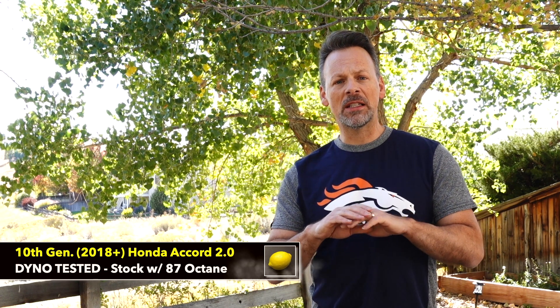I'll be doing a 91 octane run soon. I haven't seen a lot of dynos that actually show 91 baseline power. Again, this is all stock — this is for our baseline. So we'll do 91 and then go from there. If you're interested in finding out how much horsepower to the wheels an otherwise stock 10th generation Honda Accord 2.0 Touring makes, then stay tuned.